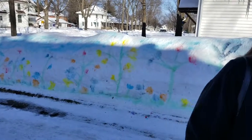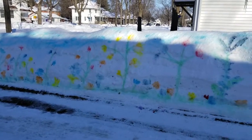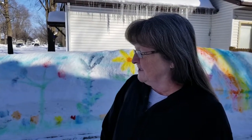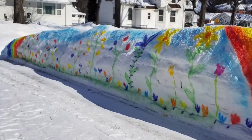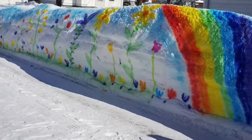Did you create this painting on the snow wall here? I did. I was running out of places to put snow, so I just kept piling it up and piling it up, and my husband thought I should carve a dragon or a snake out of it. I thought this was easier, so I just mixed up a bunch of different colors of cake dye and squirted it on there this morning.